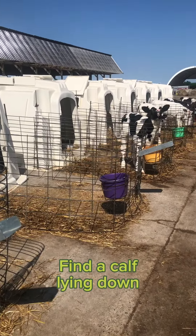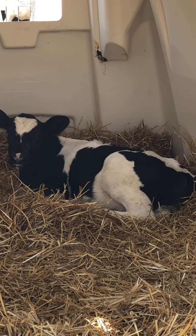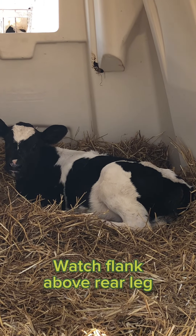Now I like to find a calf that's laying down in order to see the breaths easier. Let's take a look. With the calf laying down I'm looking for the flank movement just above the rear leg. Let's count together.